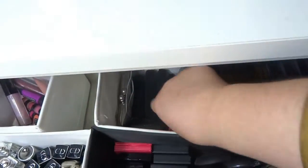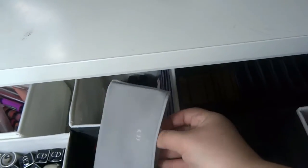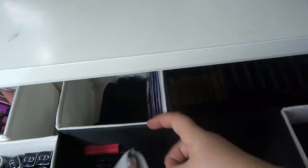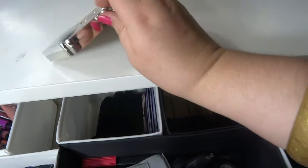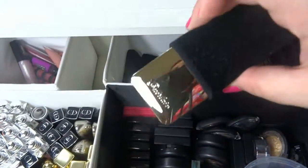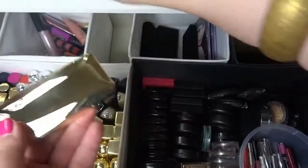I have one palette from Chanel and one from Christian Dior — I haven't used these yet, they're really pretty, good for vacations. It has a blush and four colors. Here I also have some from Estella and Grey Love — they are really pretty and work really well. That's the first drawer.